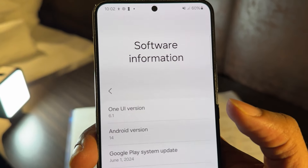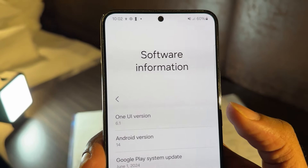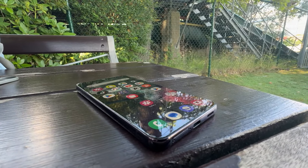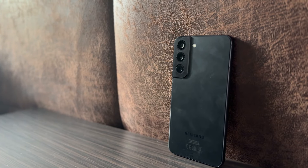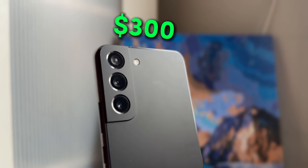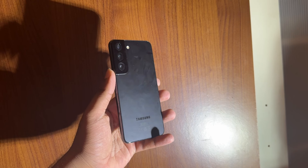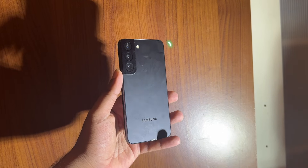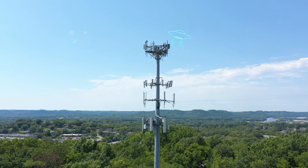The Samsung Galaxy S22 can be updated to One UI 6.1 and will most likely receive software support from Samsung for another two years, which might not seem extensive, but for a $300 phone, I would say this is quite good. Moreover, the S22 is a 5G phone, which is an advantage if you live in areas with 5G coverage.